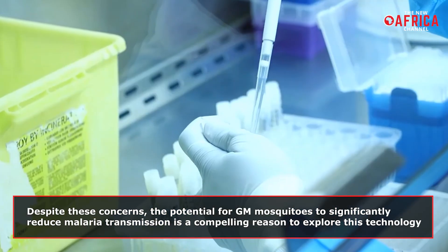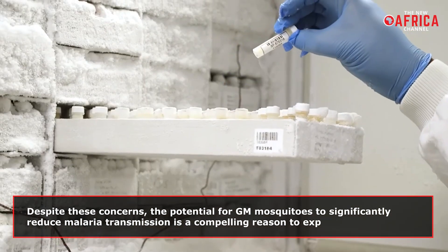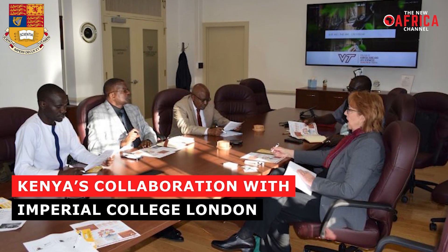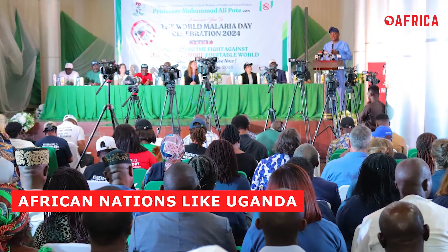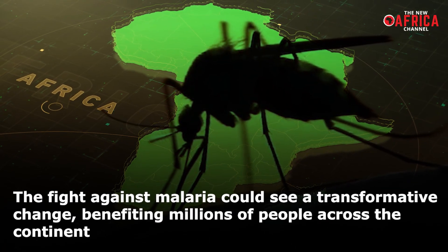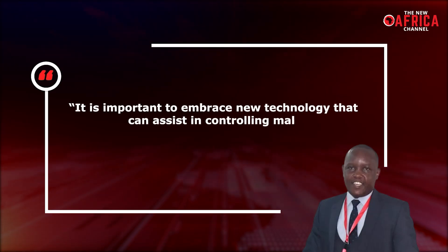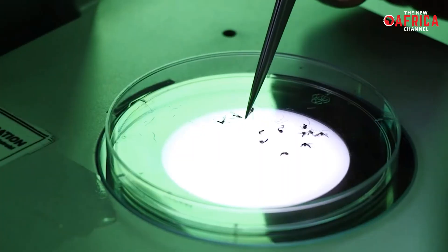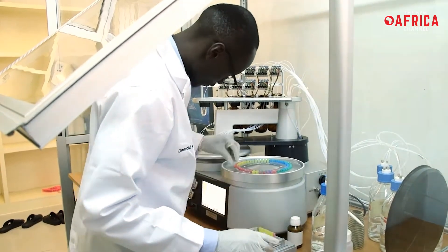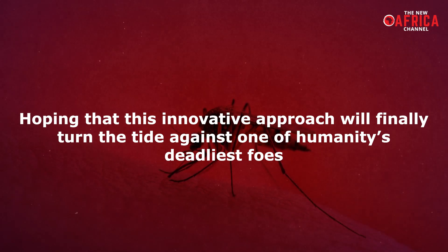Despite these concerns, the potential for GM mosquitoes to significantly reduce malaria transmission is a compelling reason to explore this technology. Kenya's collaboration with Imperial College London represents a critical step forward in this global health initiative. As other African nations like Uganda express interest in similar strategies, the fight against malaria could see a transformative change, benefiting millions of people across the continent. In the words of Dr. Bundy, it is important to embrace new technology that can assist in controlling malaria. As Kenya prepares to release its genetically modified mosquitoes, the world watches with bated breath, hoping that this innovative approach will finally turn the tide against one of humanity's deadliest foes.